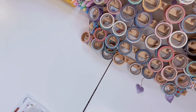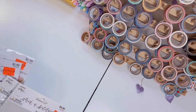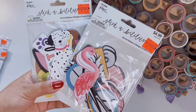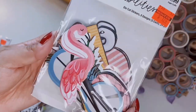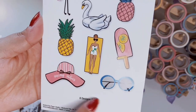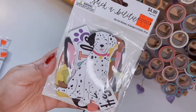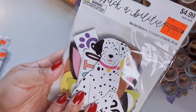Moving on to clearance items — the prices are insane. I got these die-cut stickers; they're almost like cardstock, very high quality and really big. You get 8 designs, 3 each, so 24 pieces total. This is a summer-themed one with pineapples, popsicles with fruit, and little sunglasses. I also previously bought llama-themed ones from this same die-cut sticker group — I wish they had more styles because they're really nice.